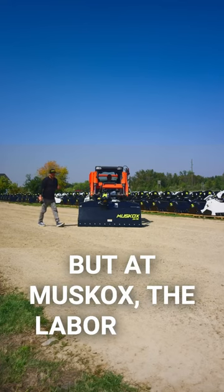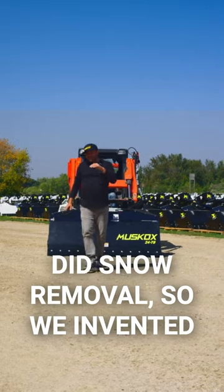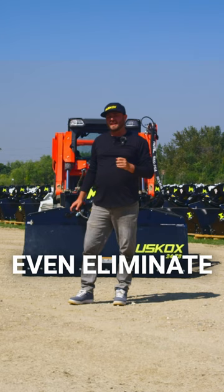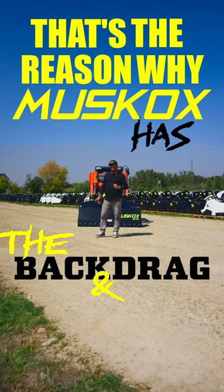At Muskox, the labor cost was getting very spendy when we did snow removal. So we invented that feature to back drag and blow, to greatly reduce and sometimes even eliminate shoveling in front of the garage door. That's the reason why we have the back drag and blow feature.